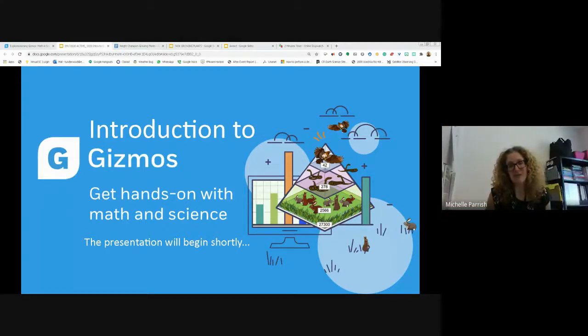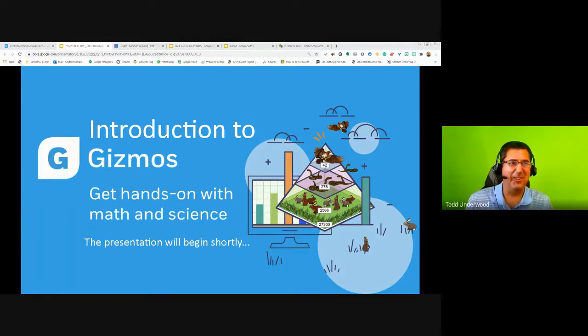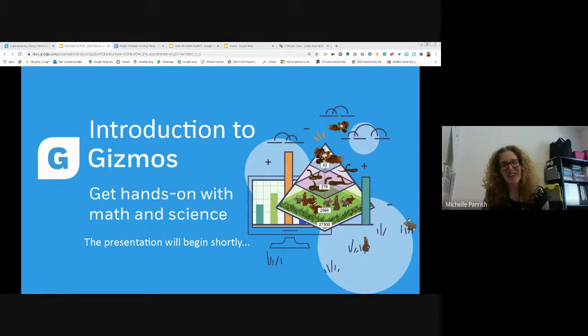Welcome to the KPDSB webinar on Explore Learning's product Gizmos. We're welcoming Todd Underwood joining us today. Todd is joining from Panama where it's plus 33 degrees, while we're recording at about minus 35. Despite the temperature difference, we are colleagues in learning about this great product today. I'm going to pass it right over to you, Todd. Participants, I'll post the Explore Learning link in the chat — feel free to put any questions in the chat.